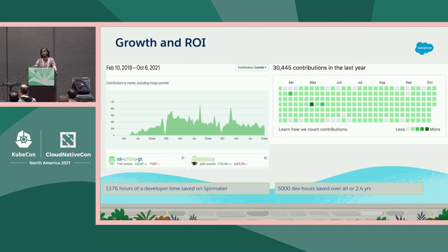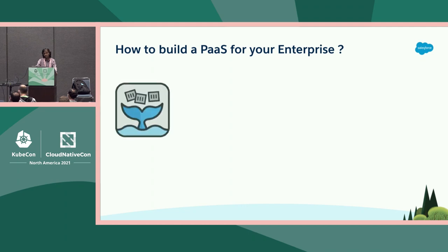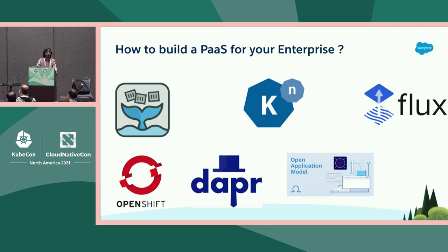Imagine if we could give this time back to our developers — what would they do for your company? Now the hard question: how do you build a PaaS for your enterprise? There are lots of open source solutions: OpenFaaS, Knative, Flux, Dapr, Open Application Model, KubeVela, OpenShift, and more. It's basically a build versus buy decision. There are things you need to figure out whether any of these fit into your enterprise.